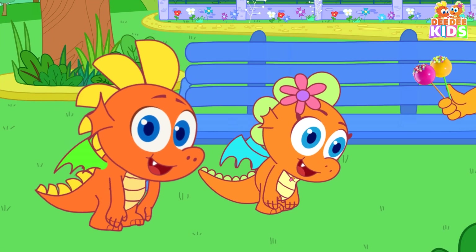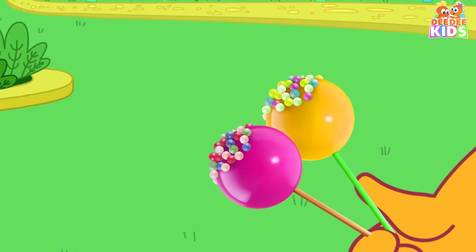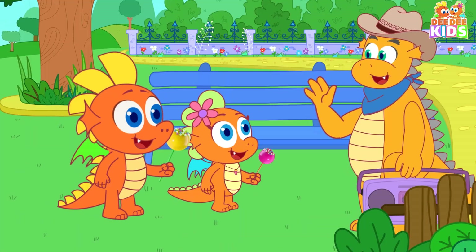Head, shoulders, knees and toes, knees and toes. Thank you! Bye-bye!